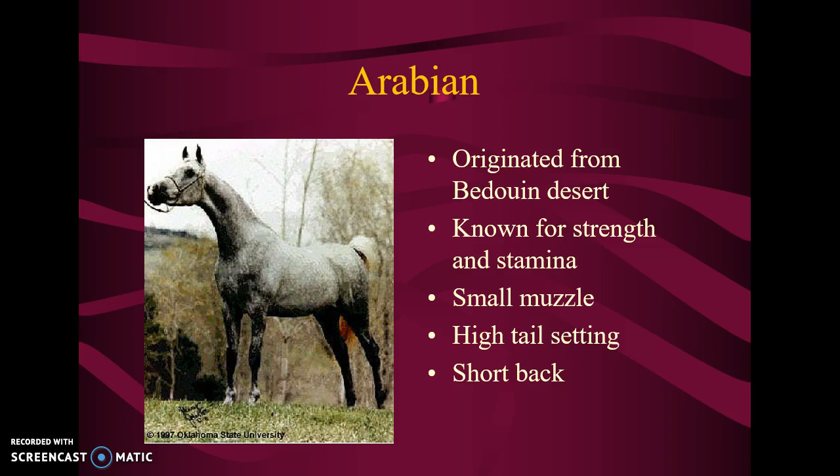Here's the Arabian — I told you about this Monday. If you ever read or watched the movie The Black Stallion, the Black Stallion was an Arabian horse. They come from the Bedouin desert and have remarkable strength and stamina — stamina means they're able to run long distances. They have a small muzzle, and their face is almost dish-shaped. Their neck is arched, they have a short back, and their tail almost always kind of stands up in a proud manner. Arabian horses are very, very beautiful.